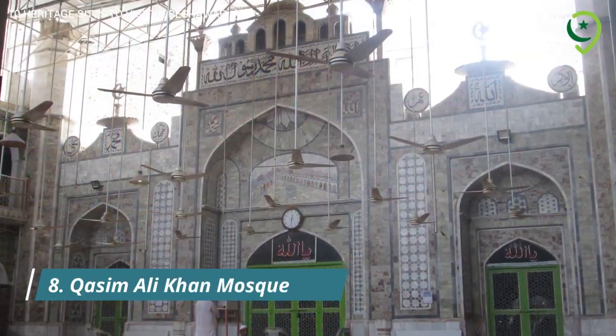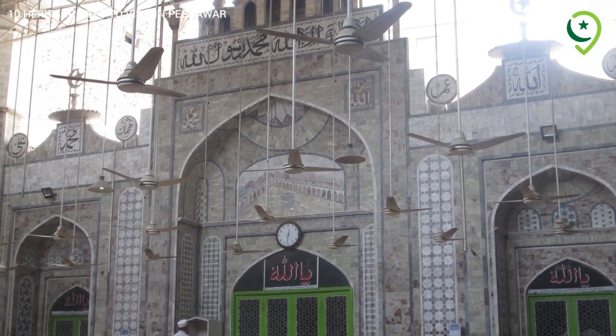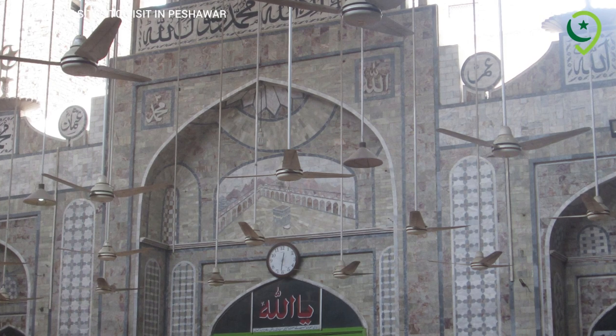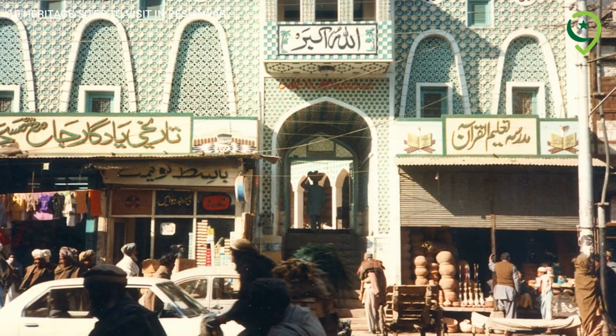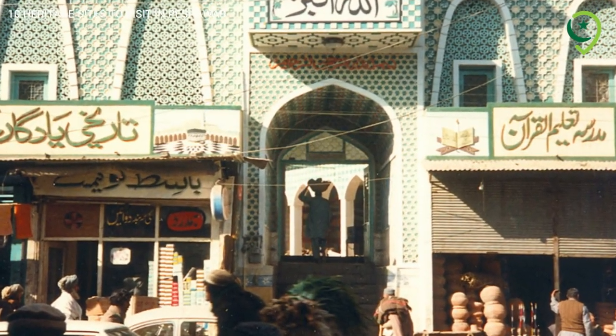8. Qasim Ali Khan Mosque – Religious Landmark. The Qasim Ali Khan Mosque, built during the reign of Shah Jahan, is a beautiful historical mosque known for its grandeur and intricate design.